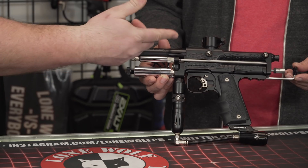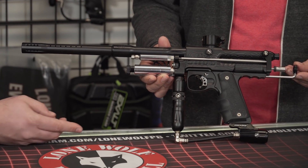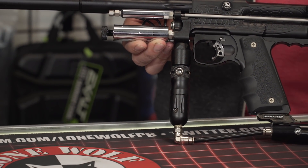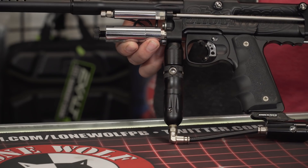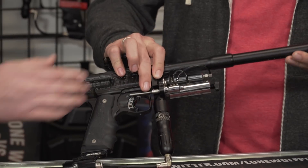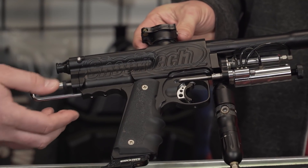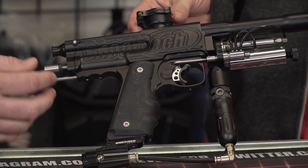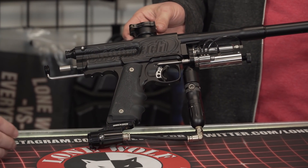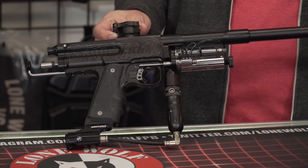Just looking at it, the milling is killer. It's got the original ShockTech rag — up until a couple months ago when they came out with the new one, guys were paying like 250 bucks just for the rag to complete the build. This one you can really appreciate because it's factory from stem to stern — the boomstick, the ShockTech clamping feed neck, ShockTech beaver tail, ASA, the frame, the whole front end, the pneumatics — all original. About as clean as it comes.